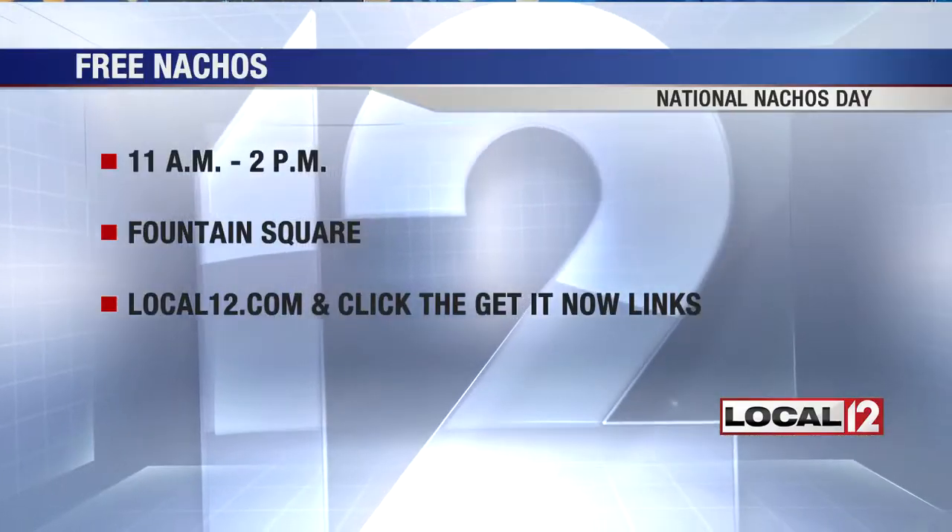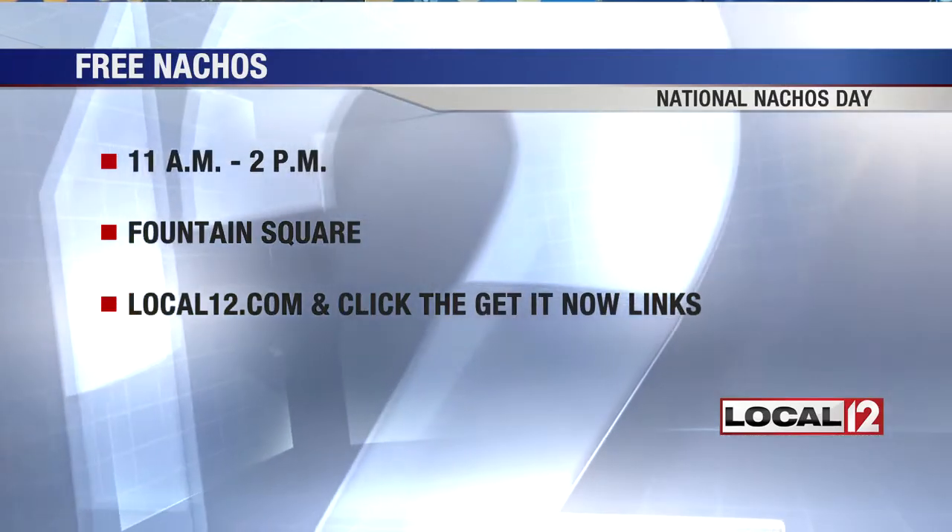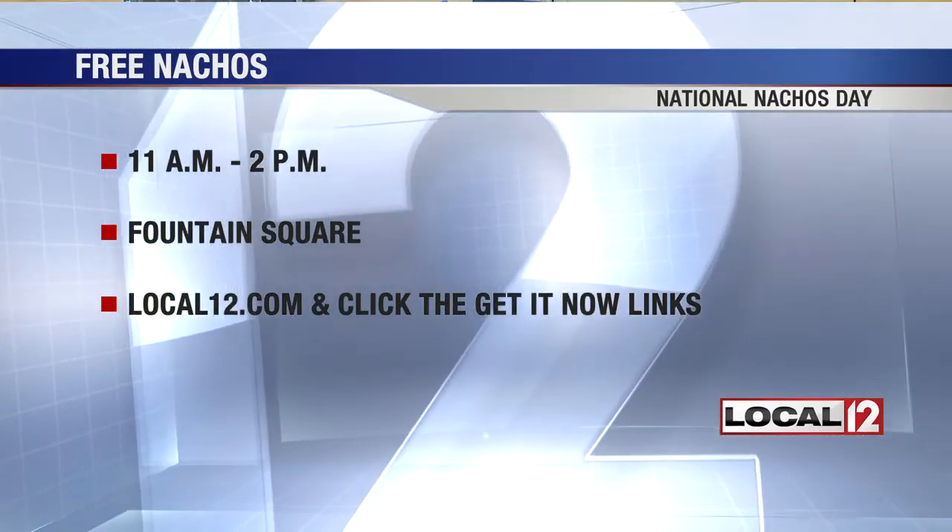I really like to make my own chips. It's easy — just have some oil, cut up some flour tortillas, drop them in there, finish with some lime juice, salt, and pepper. Off you go — nice and fresh. You can get free nachos as part of National Nachos Day from 11 to 2 on Fountain Square. Go to local12.com and click on the Get It Now links for more details.